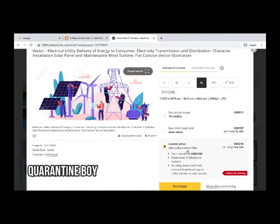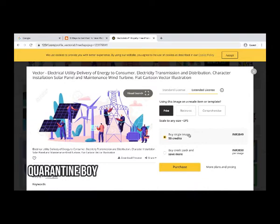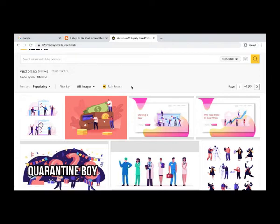With a subscription, the price drops to 216 rupees per image at any size. Without a subscription it is 10 credits for the person downloading. For an extended license — print, electronic, or comprehensive — it is 50 credits per single image, which is around 3,849 rupees. This website gives good earning potential if you are good in photography. I will give all links in the video description.